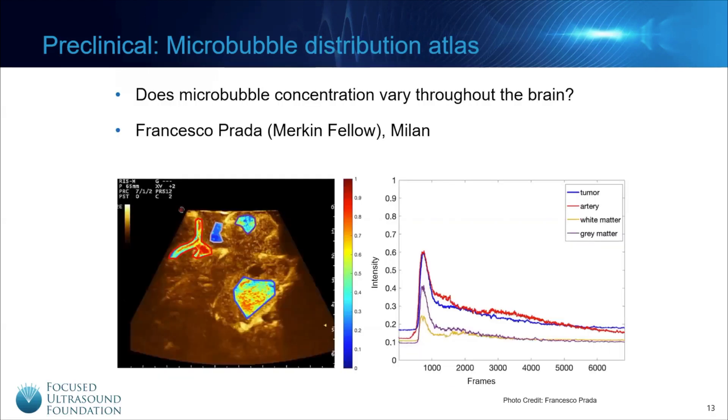Dr. Prada went on to quantify this and demonstrated that brain tumors and arteries contain a large number of microbubbles, while healthy brain tissue and smaller blood vessels contain fewer. There were even significant differences between healthy brain regions. This work will ensure that blood-brain barrier opening treatments are safe and effective.